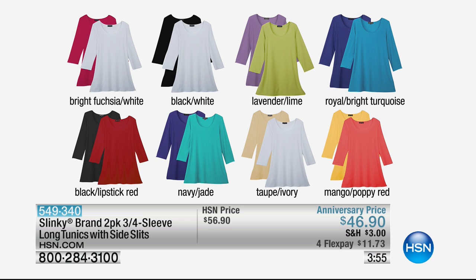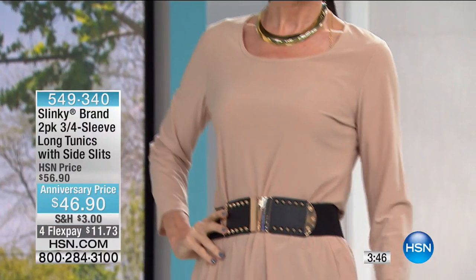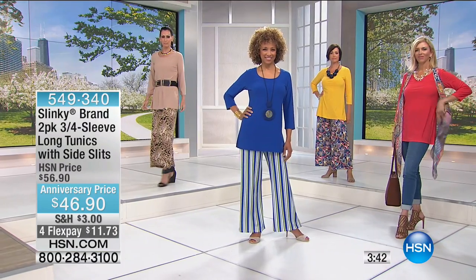Time after time, this is the core piece everybody needs — three-quarter sleeve basic tunics. But we want tunics that are long enough that we can wear our skinny pants with, that give us that extra coverage so when we bend and stretch we're not revealing anything.